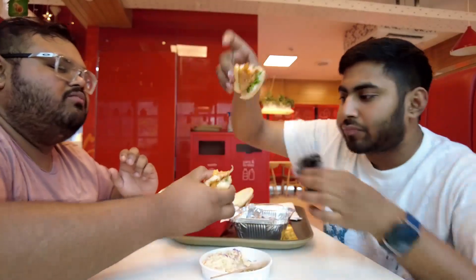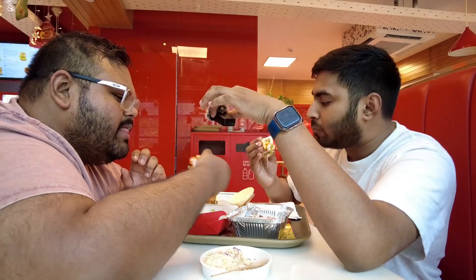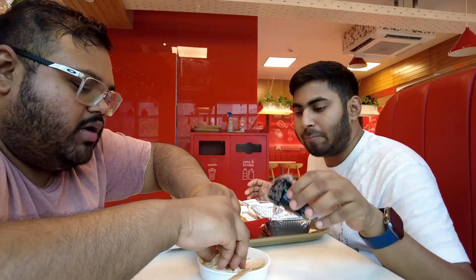I got a bigger thicker piece but it's the same chicken — tastes like nothing to me. I'm disappointed. I might have to give my first below-five score, but we'll see at the end and rate properly.